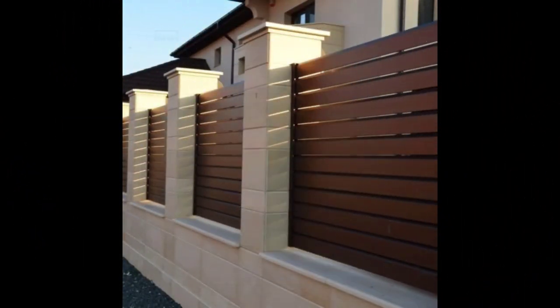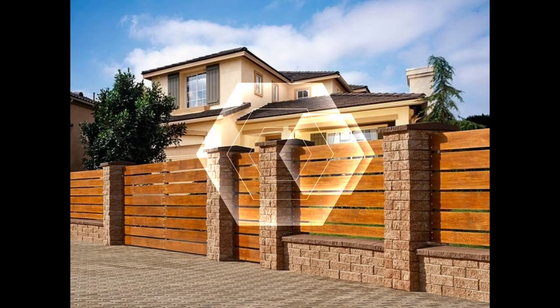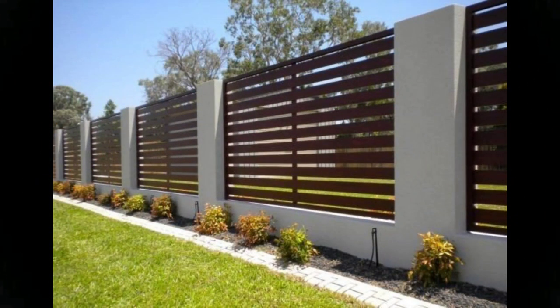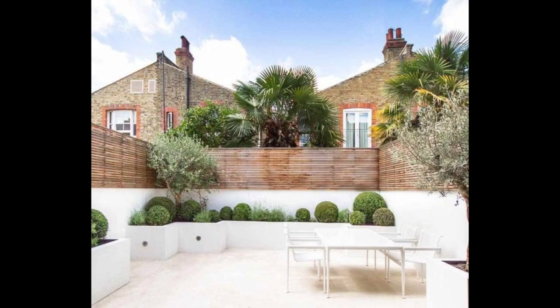Fences can make or break your curb appeal. They are no longer just used to secure space and mark boundaries. Fence walls are now widely used to frame your garden, highlight your landscape design, or serve as a focal point of your front edge. Choosing the right one among hundreds of fence ideas and designs is vital. Fences are an excellent way to enhance your home's appearance and boost your value.